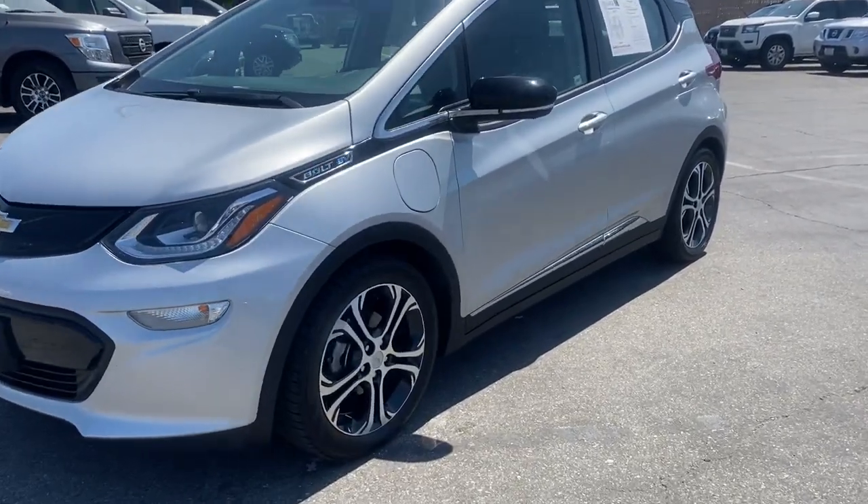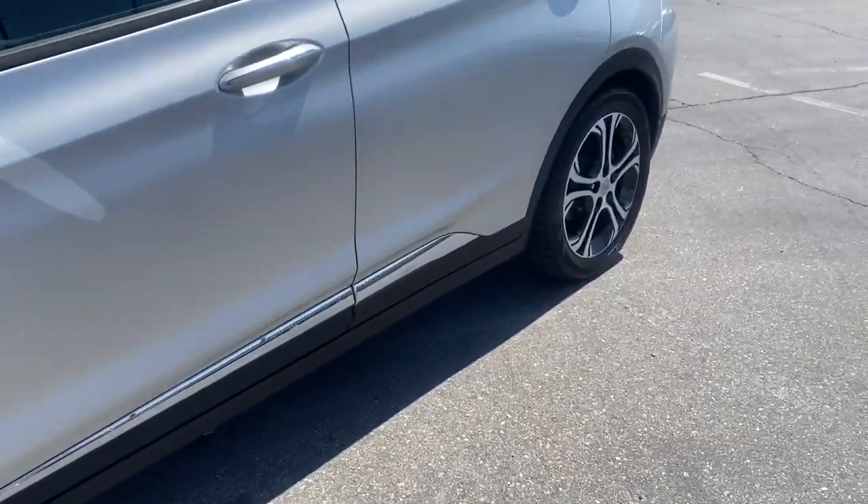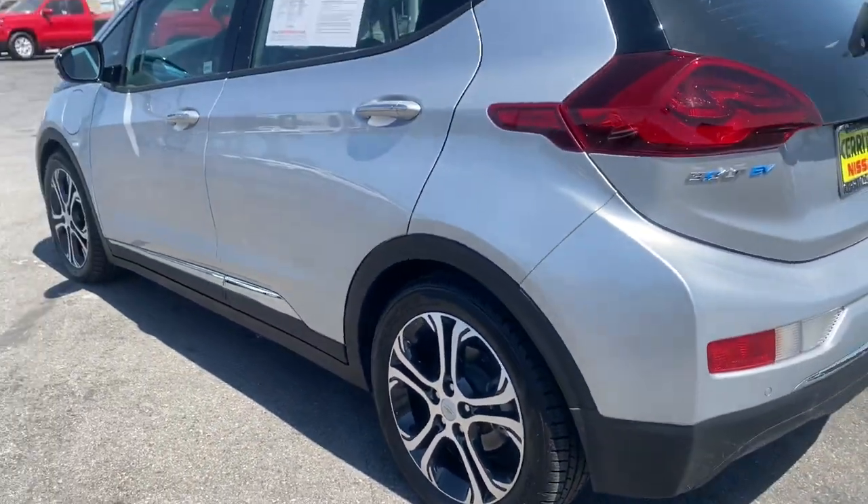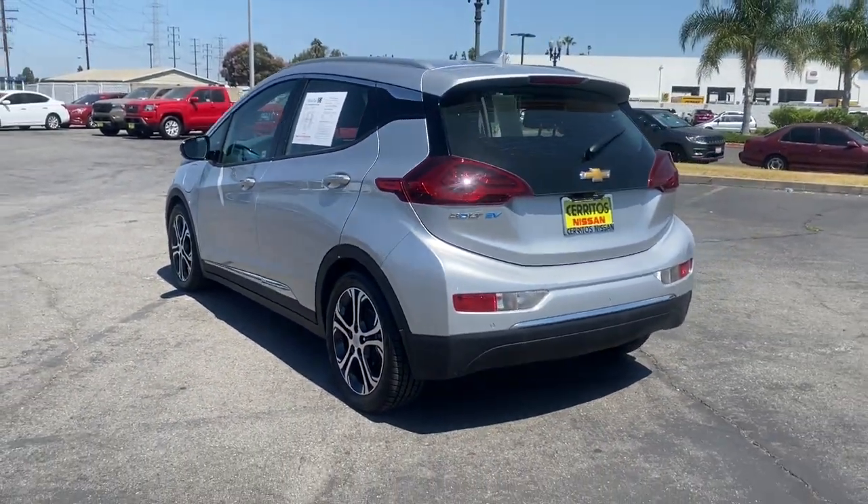Get acquainted with the 2017 Chevrolet Bolt EV. With less than 30,000 miles on the odometer, this vehicle stands out from the rest.